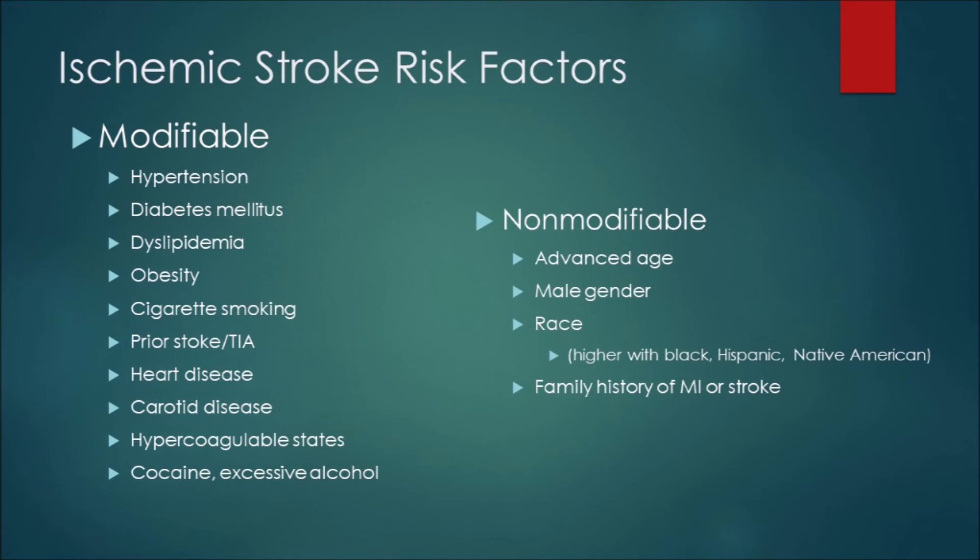Stroke risk factors come in two categories: modifiable and non-modifiable. Know them all for the ASLS class. Modifiable ones include hypertension, diabetes (which weakens blood vessels), dyslipidemia, obesity, cigarette smoking, prior stroke (modifiable because treatment and medications can prevent recurrence), heart disease, carotid artery disease, hypercoagulable states — study Virchow's triad — and cocaine or excessive alcohol use, both of which produce states of profound hypertension.